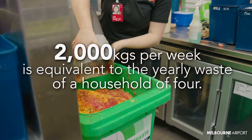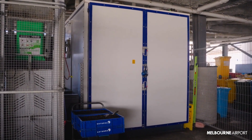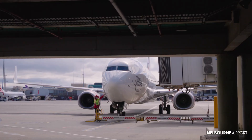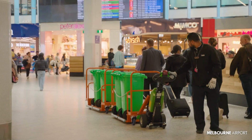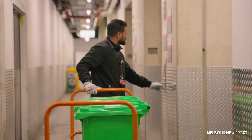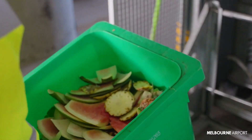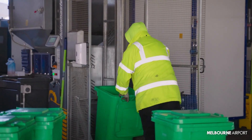Inside this unit, millions of black soldier fly larvae or maggots eat the food waste for about 12 days. At the end of the 12-day cycle, the unit is serviced and the insects are removed and processed into high-quality insect protein for livestock including poultry, aquaculture and pet food.